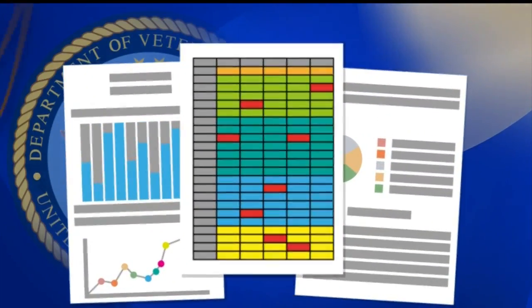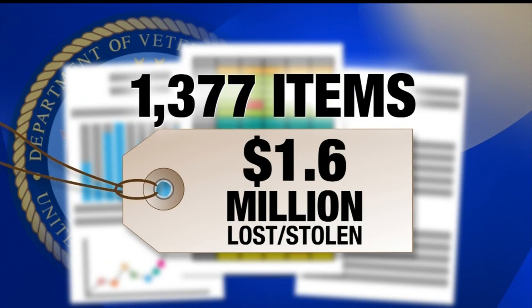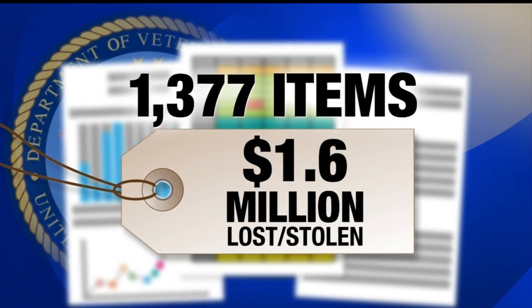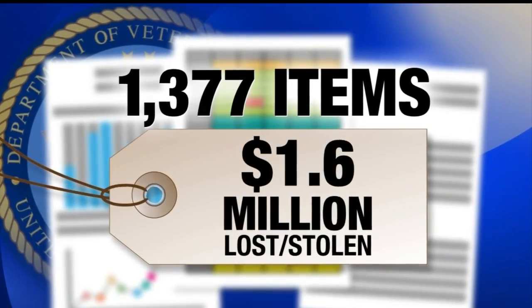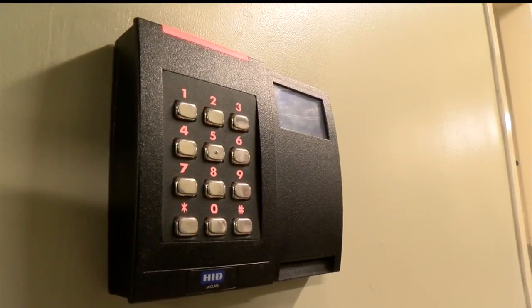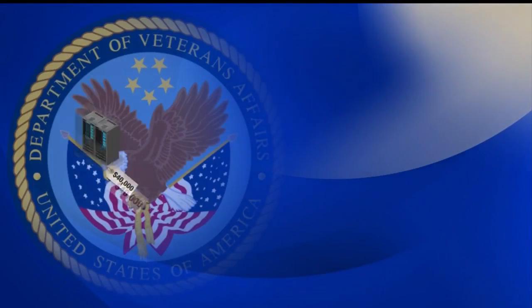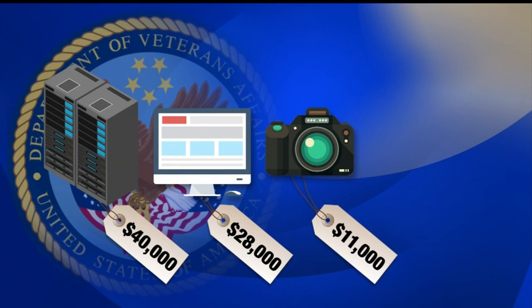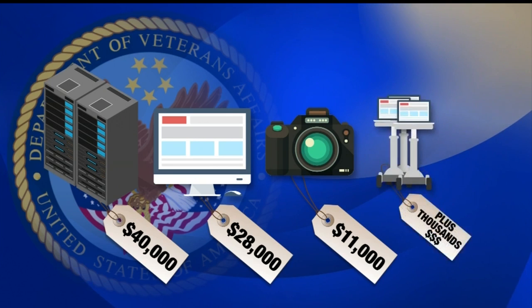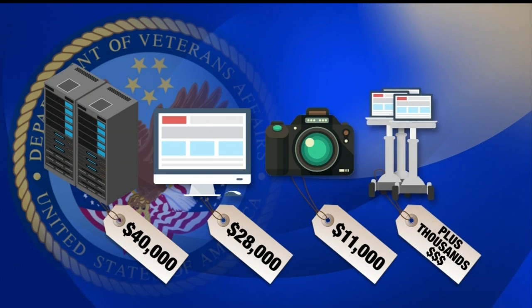But that's still more than 1,300 pieces of equipment, and the VA's own report claims that taxpayers spent more than $1.5 million on that lost equipment. The large dollar value items — the ones that obviously can't move — are the ones that really raise the red flag: a pair of servers for $40,000, a $28,000 computer, a video camera processor bought for nearly $11,000, plus thousands of dollars in other medical diagnostic equipment. All of it listed as lost.